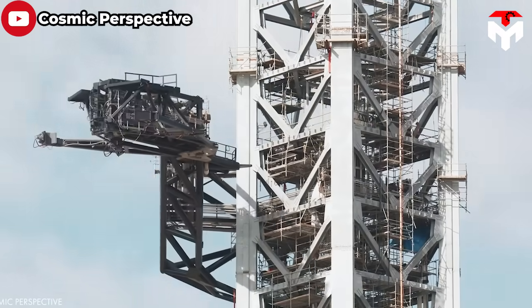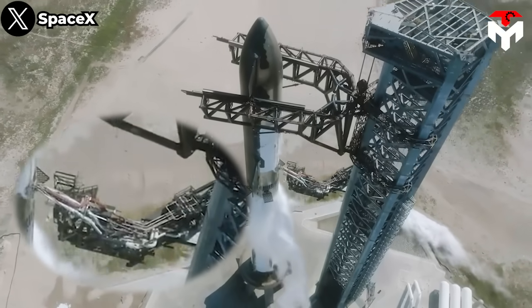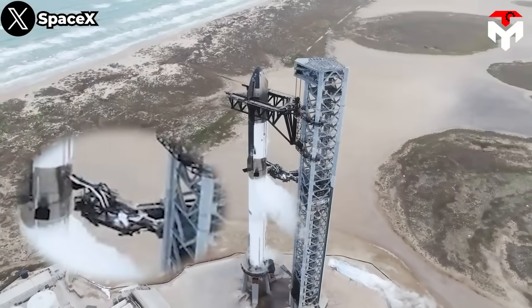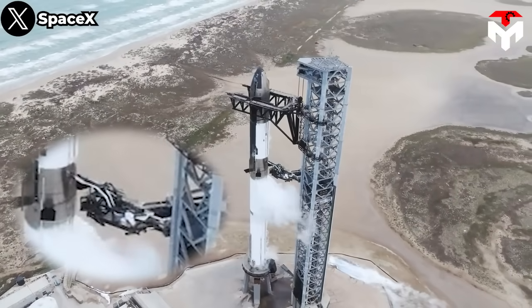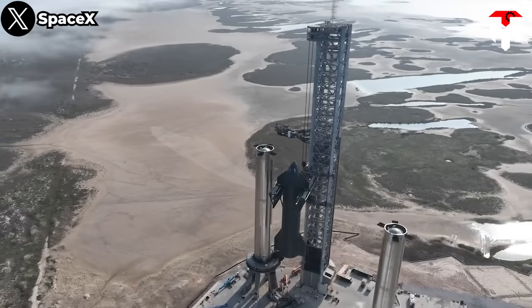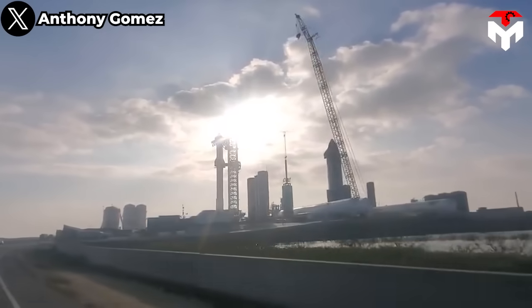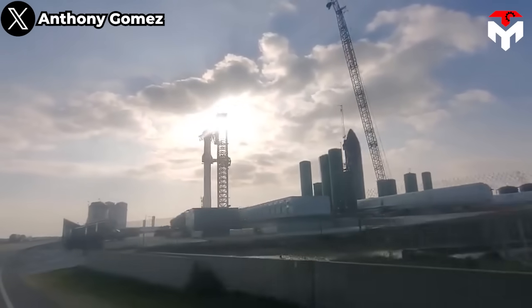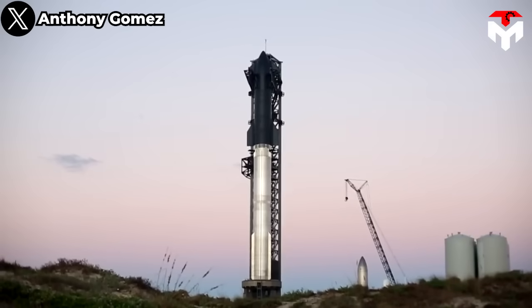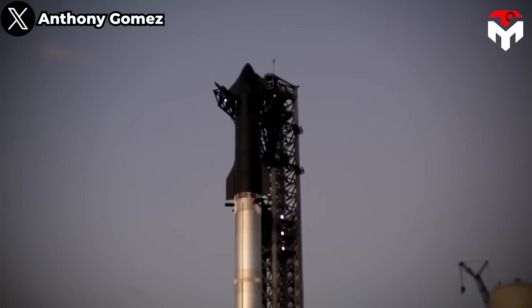In addition to catching the vehicle, Mechazilla is also used for installation purposes, as seen in recent videos of stacking and de-stacking Starship rockets. The first arm swings out to brace Super Heavy for Starship installation and connect the upper stage to power, propellant supplies, and other launch pad utilities. The pair of chopsticks are used to lift, stack, and demate Starships and super-heavy boosters. Since it was unveiled, the idea has generated a lot of buzz, promising many benefits for the company.